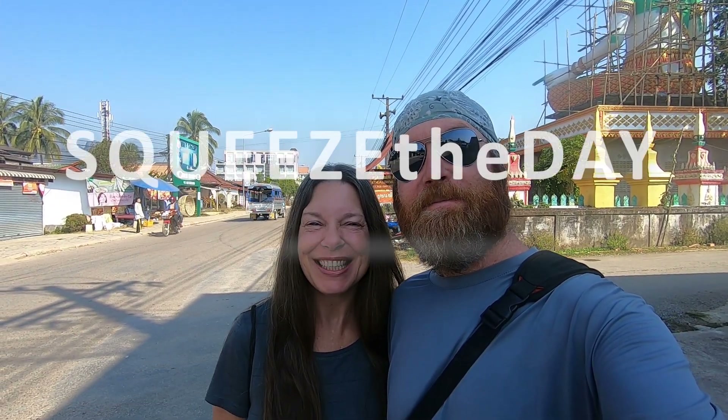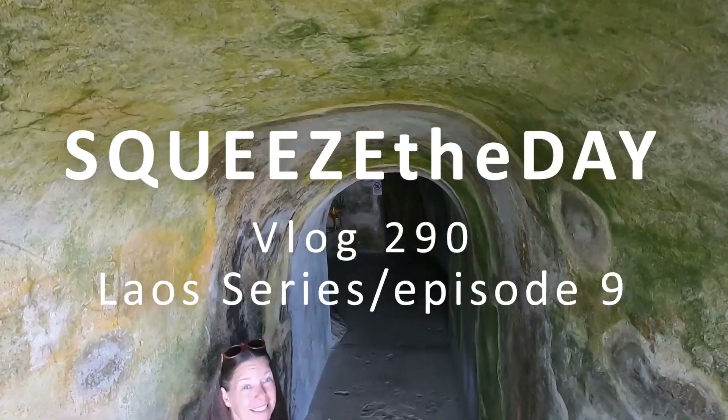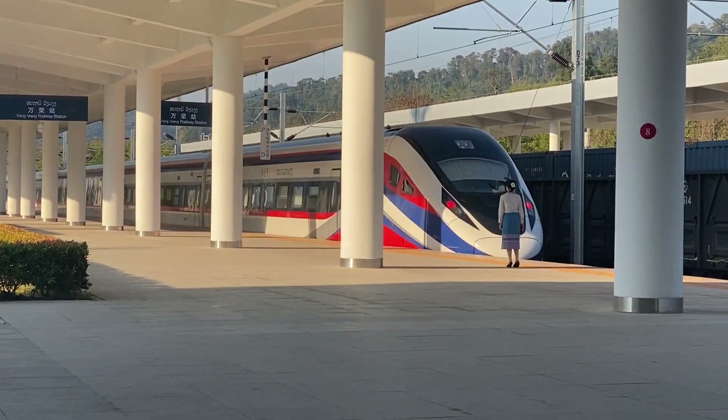We are in Vang Vieng, Laos. We're Cindy and Eddie and this is Squeeze the Day. In our last video we arrived here but we have yet to check this place out, and we're going to take you along with us and see as much of it as we can see. There is a lot to do here. Let's get started.